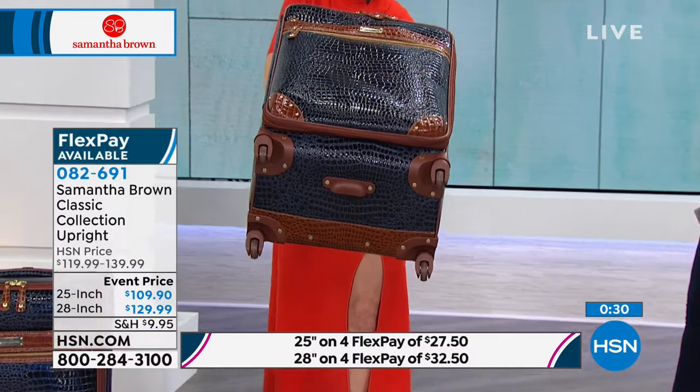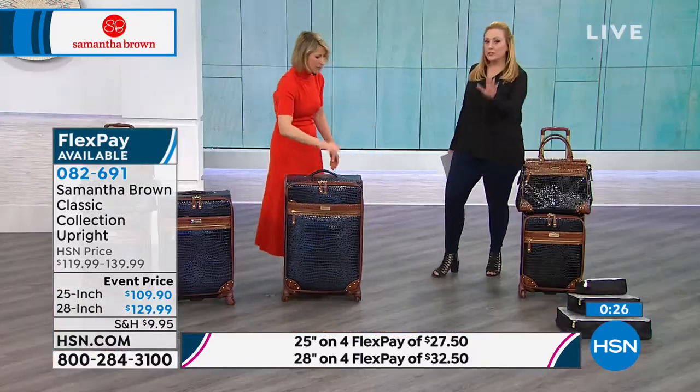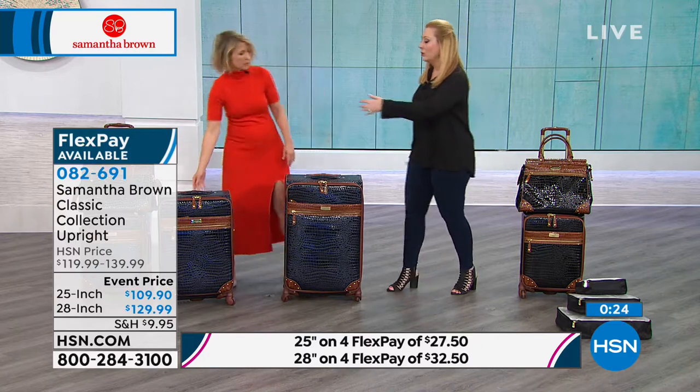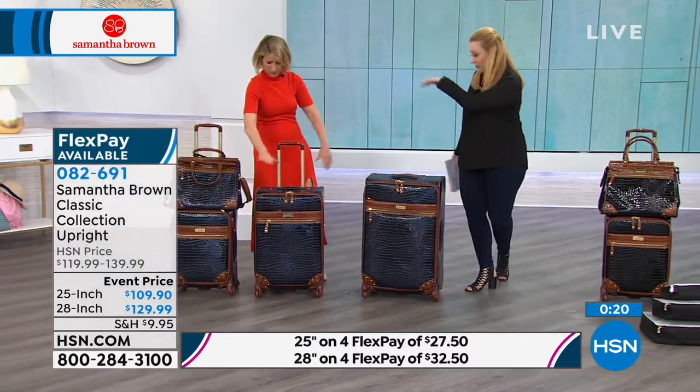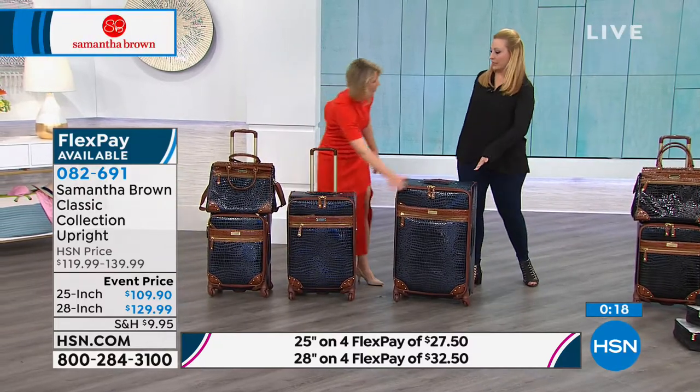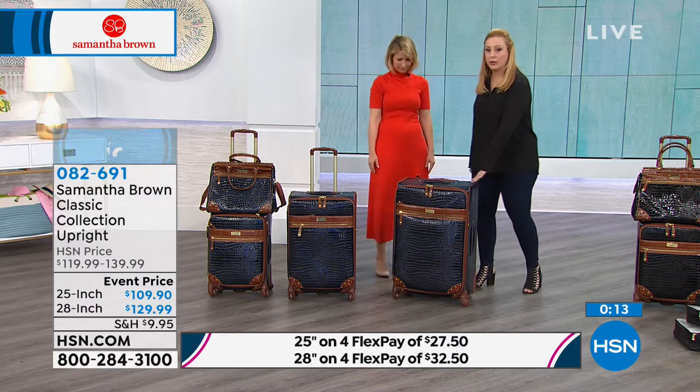So if you shove this in the back of your car or in storage, you can easily pull it out. If you buy the entire set, you can nest it all in here — the Russian doll system. I Russian-doll all my Samantha Brown pieces, because I don't want you to think, where am I going to put all this? You just put it all in one place.